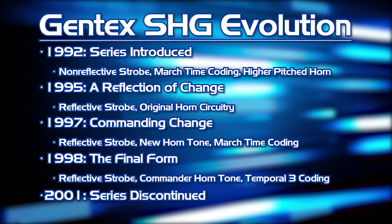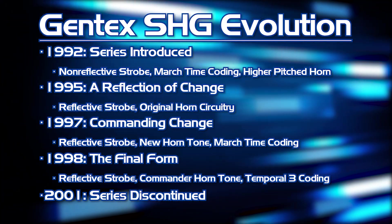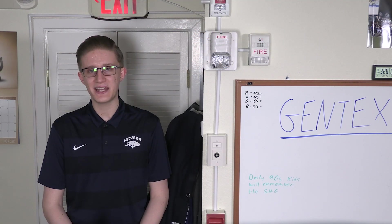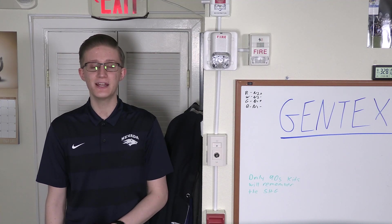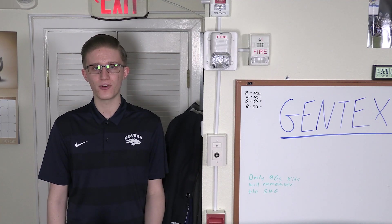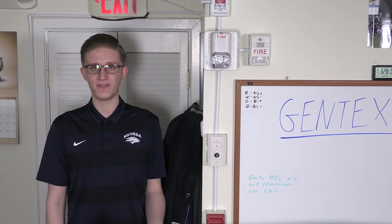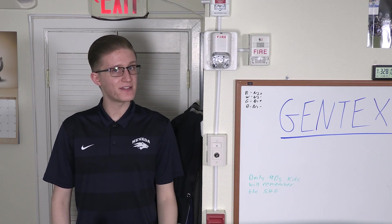Finally, in 2001, the Gentex SHG was discontinued and later replaced by the subsequent Commander series of notification appliances. Later in this timeline around 1998, Gentex also released a Z variant of the SHG that had the ability to synchronize strobes using the Gentex sync protocol. This sub-series was only available in the 1575 candela models.